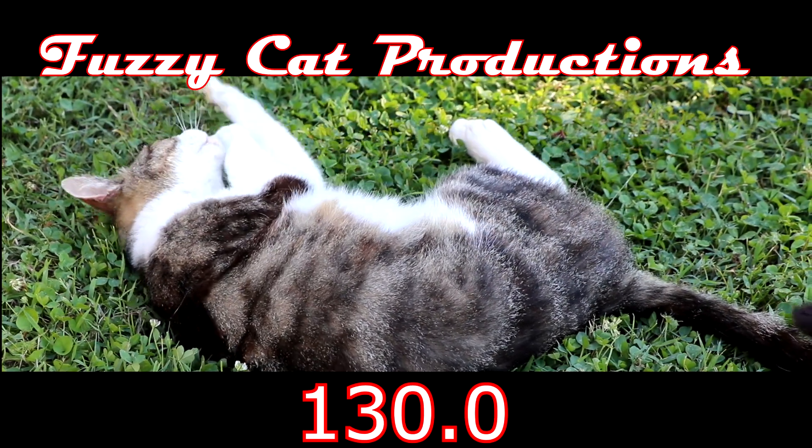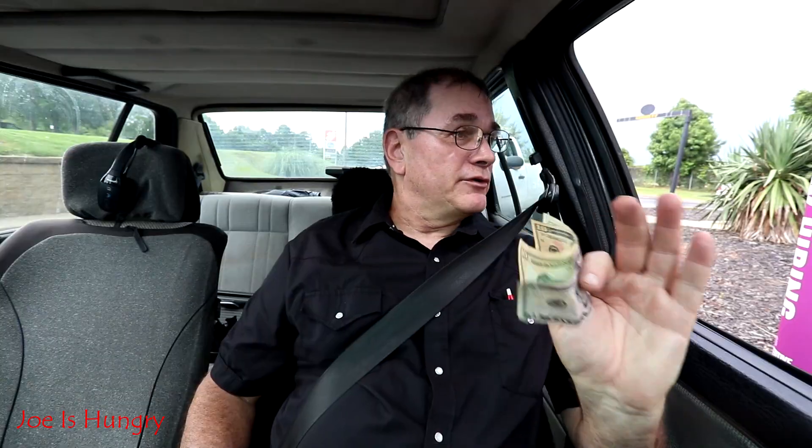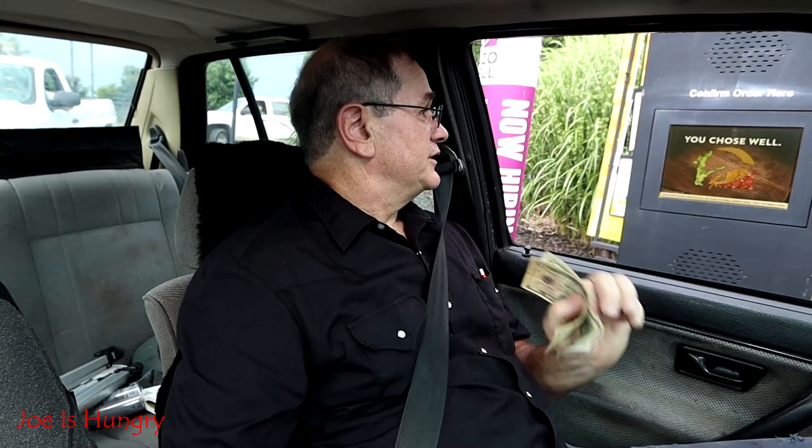I'm at a Taco Bell in Jasper, Georgia, and I'm gonna check out the new grilled cheese burrito. Three grilled cheese burritos, no drink, and I need a receipt.